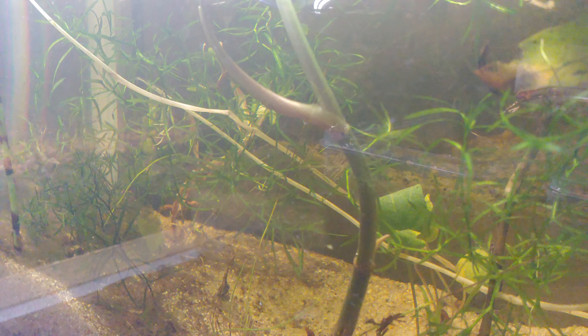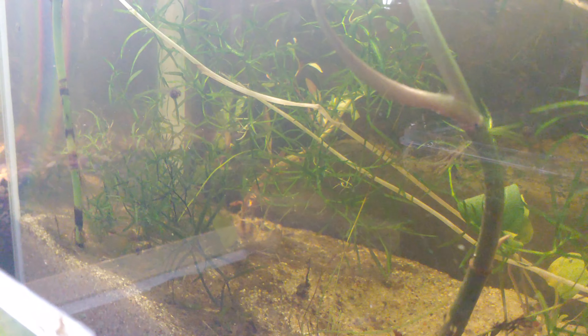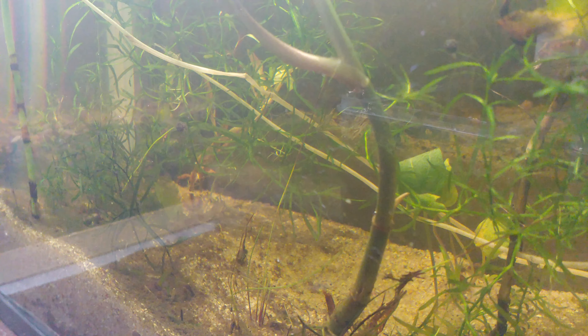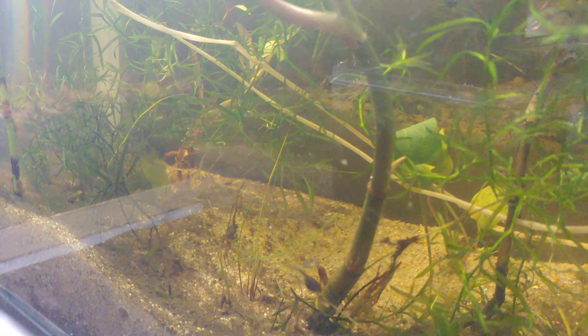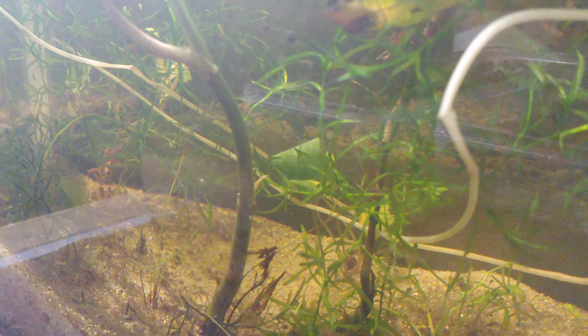I have started doing water changes because the nitrate levels were rising quite a bit. A week ago I did a test — 50 ppm — so I immediately did a fairly large water change, and again today I did a fairly large water change. The tadpoles themselves seem to be growing lengthwise. They're over a centimeter now, and that's really what I've noticed.